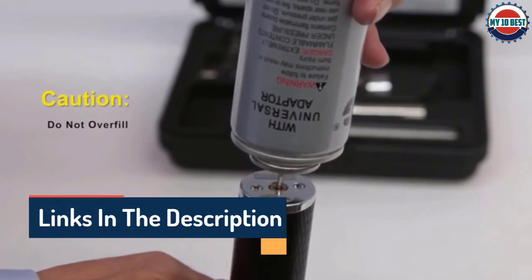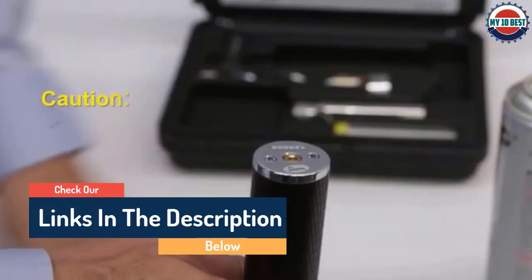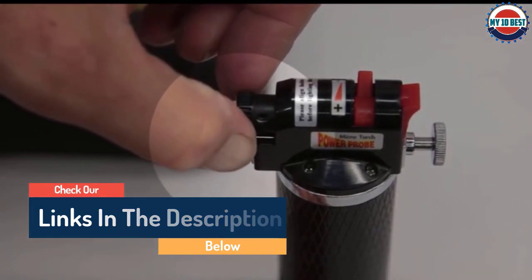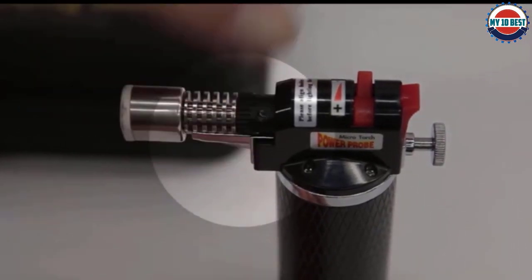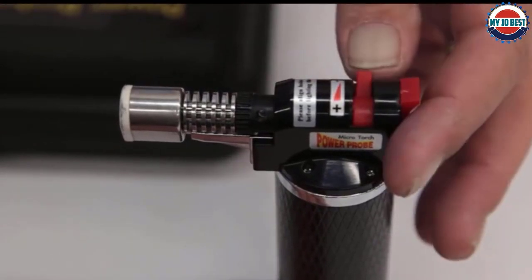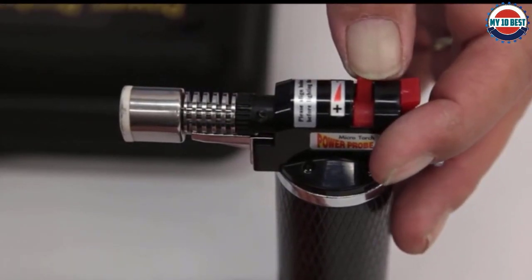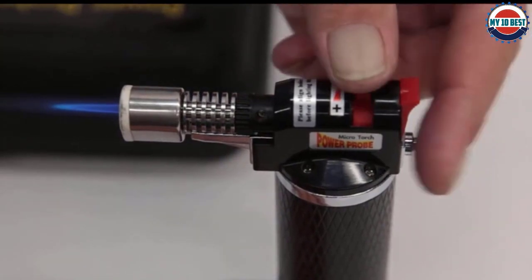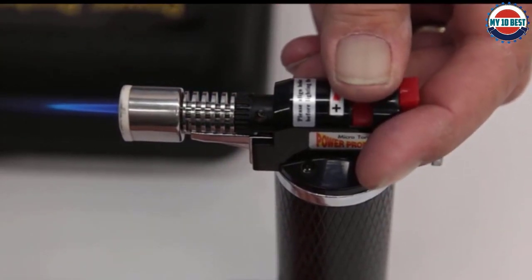This electronic lighter can be unreliable at times and may leak fuel. It is a little more expensive than other models. One can easily use this kit for small household projects, kitchen tasks, and jewelry making, but it is not suitable for large professional tasks. It comes with electronic ignition and flame adjustment, and is easily refillable with butane.